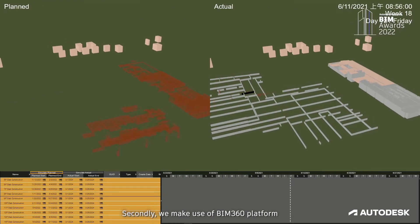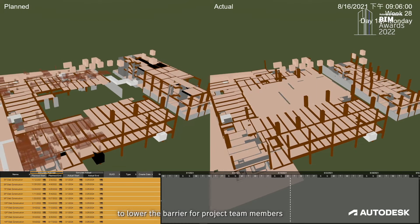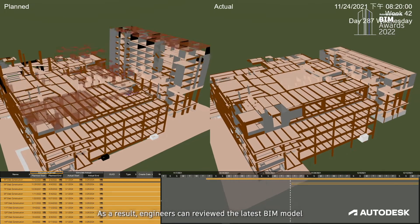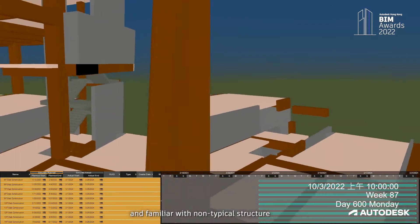Our company established a BIM policy and all staff were given proper BIM training. Secondly, we made use of the BIM 360 platform to lower the barrier for project team members to access BIM models, and hence they can use it. As a result, engineers can review the latest BIM model and become familiar with the non-typical structures.